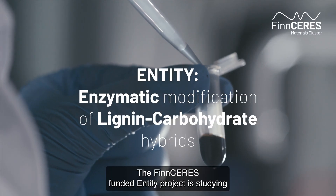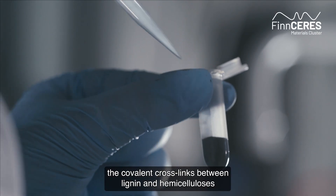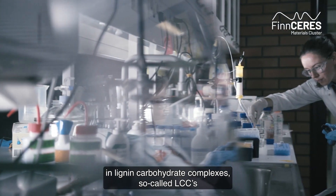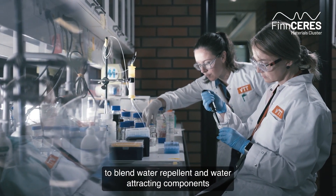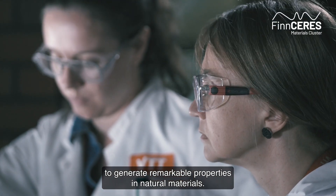The FinCeras-funded Entity Project is studying the covalent crosslinks between lignin and hemicelluloses in lignin-carbohydrate complexes, so-called LCCs. The goal is to uncover the secret of how nature is able to blend water-repellent and water-attracting components to generate remarkable properties in natural materials.